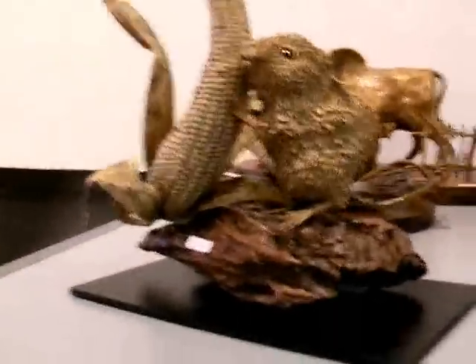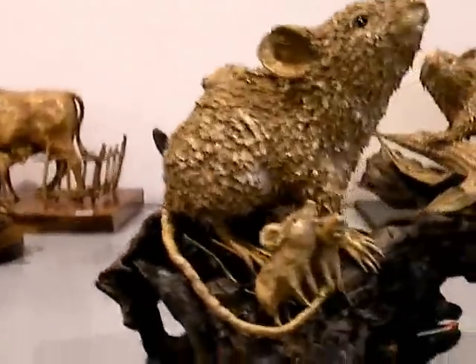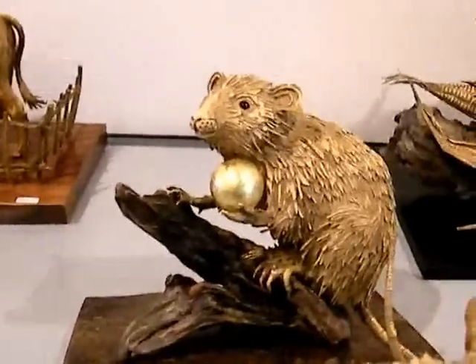Next year, 2008, is the year of the rat. Therefore, Masaki is creating all of these rat and mouse okimono.